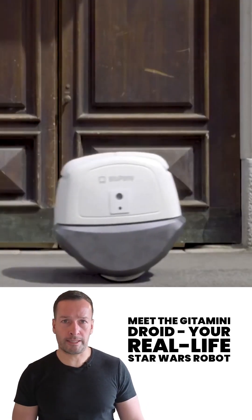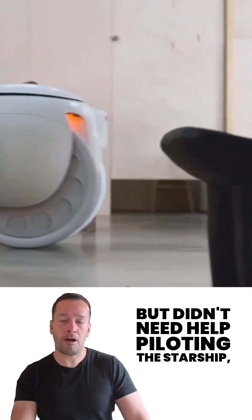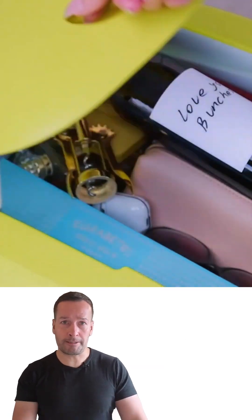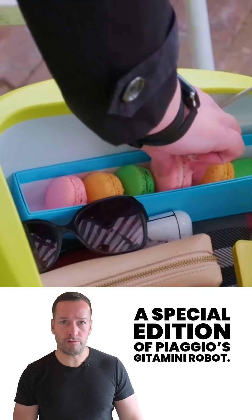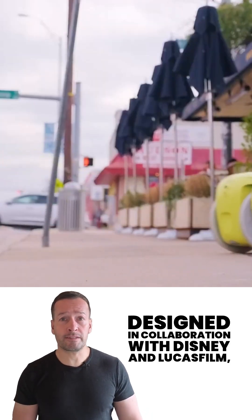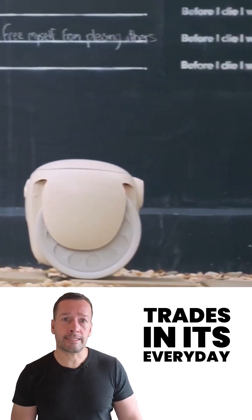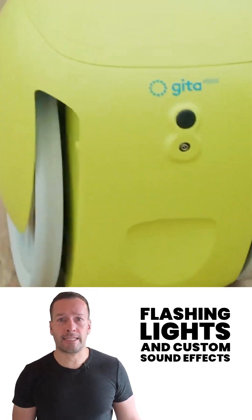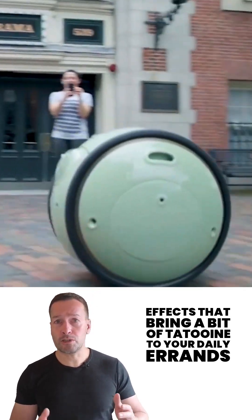Meet Gitter Mini Droid, the real-life Star Wars robot. If you ever wanted your own Star Wars droid but didn't need help piloting a starship, say hello to the G1-T4-M1-M1, a special edition of Piaggio's Gitter Mini robot. Designed in collaboration with Disney and Lucasfilms, the G1-T4-M1-M1 trades in its everyday look for Star Wars-inspired decals, flashing lights and custom sound effects that bring a bit of Tatooine to your daily errands.